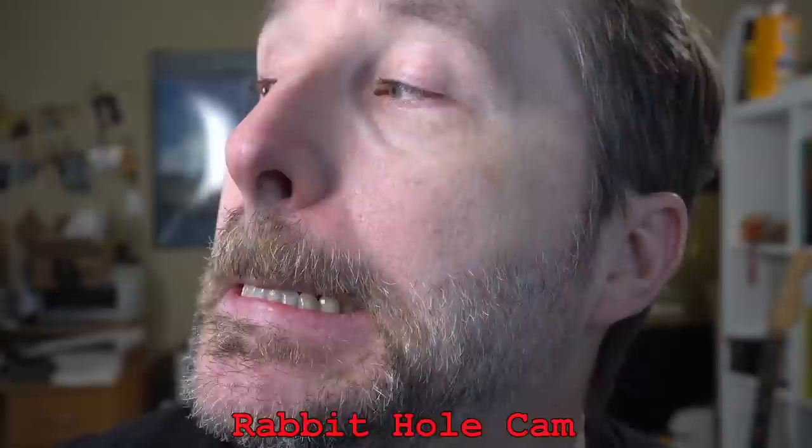Mark Hoffman also asked: quite a few studies have been released recently showing the benefits of psilocybin on mental health. Any input you'd care to share personally, professionally, or otherwise? How much can I talk about this without getting demonetized? So before I talk about this, any kids might want to go find something else to watch.